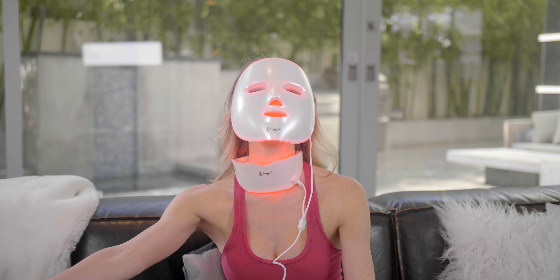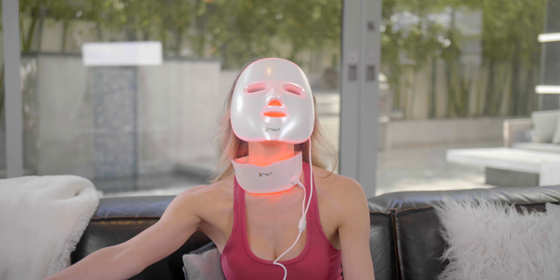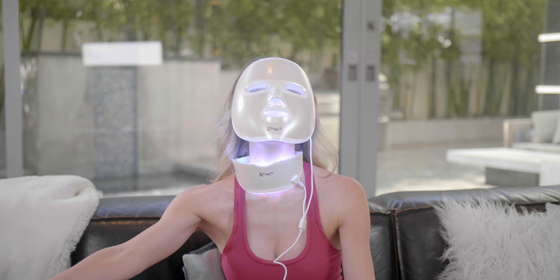The mask has seven different lights, and each light helps prevent a different issue. Red stimulates collagen, which firms and smooths your skin. Blue fights acne by killing bacteria. Green is for anti-aging, so it prevents wrinkles. Purple shrinks pores. Cyan reduces inflammation. Yellow fades dark spots, freckles, and hyperpigmentation. And white is just for relaxing.